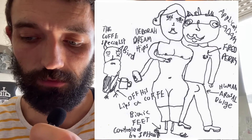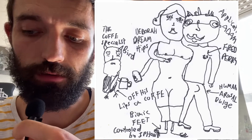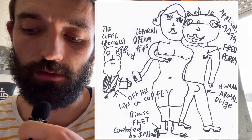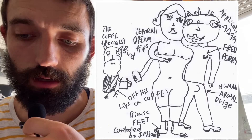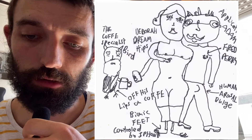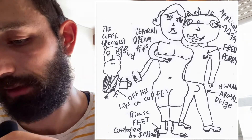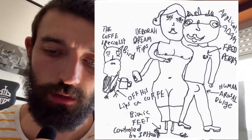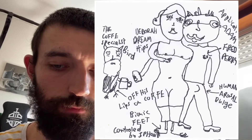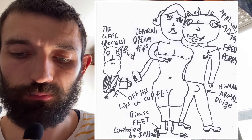Application Adam, as we can see here, he's got a Fred Perry jumper on, and if you look down to his crotch area, next to it it says Human Arousal Bulge, because he's got a bit of a boner. He's giving a cuddle to Deborah Dreamhips, and that obviously makes him feel a bit human. Then to the left you've got the coffee specialist Bird, who's got a beard, and he's off his lips on coffee.